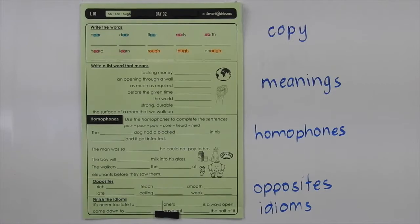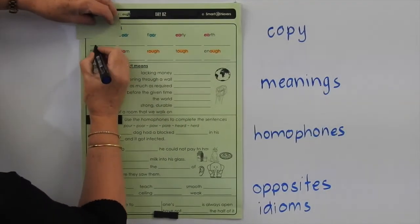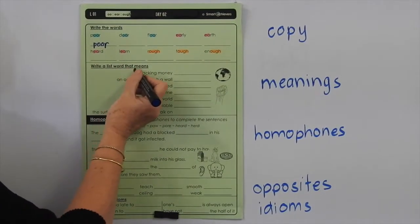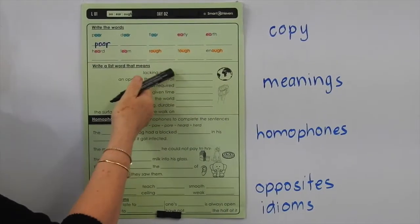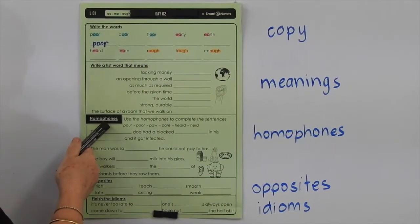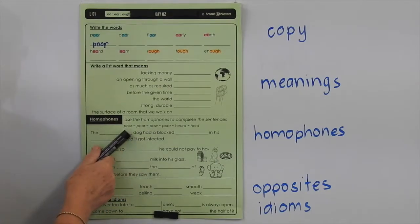Get a little bit of paper to cover them with. POOR: P-O-O-R, P-O-O-R. Cover it and write it. You can do the rest of those on your own. Now down here it says write a list word that means — so we're looking at the meanings of these words. You have to match the word to its meaning. Use these words up here to finish these homophones. These words sound the same but they're spelt differently and they mean something different.